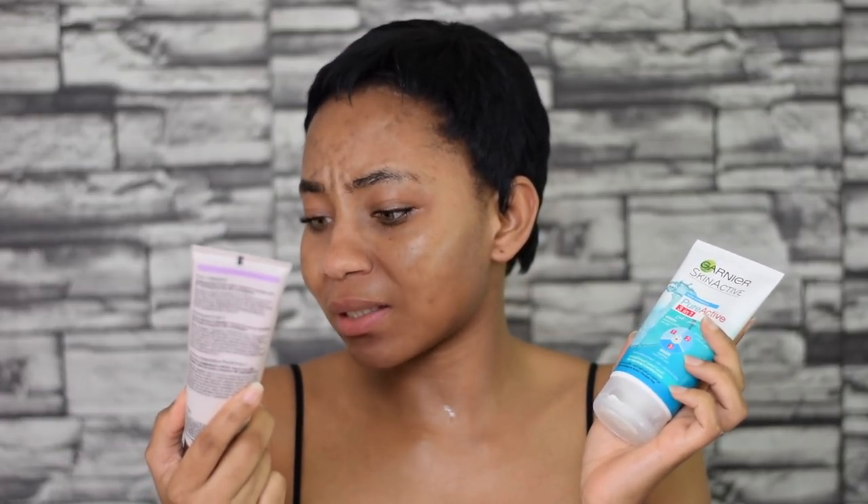I also wanted to mention two other cleansers I use on the side. This is the Mary Kay TimeWise Three-in-One Cleanser — I use this as my morning cleanser, not for heavy makeup days. This other one, the Garnier Skin Active, I wouldn't recommend — I haven't seen a significant difference after over a month of use, and I haven't even been reaching for it. If you use it and think it works, please let me know in the comments, because for me it felt like a waste of money.